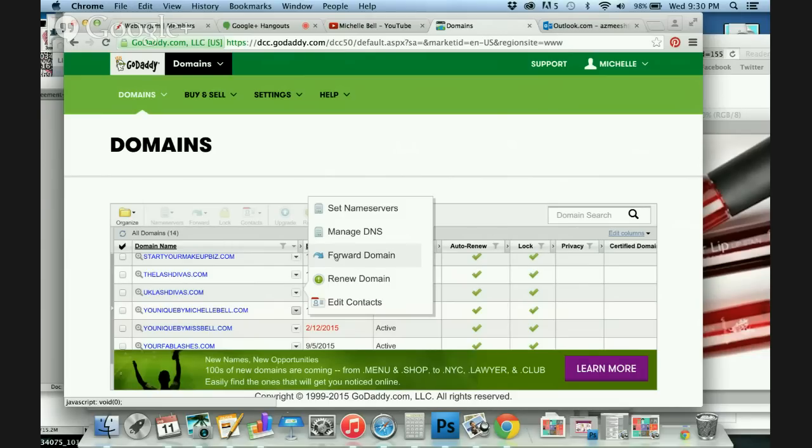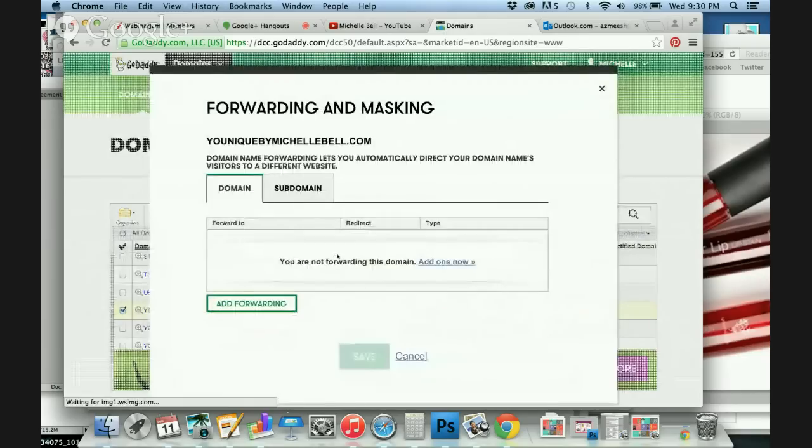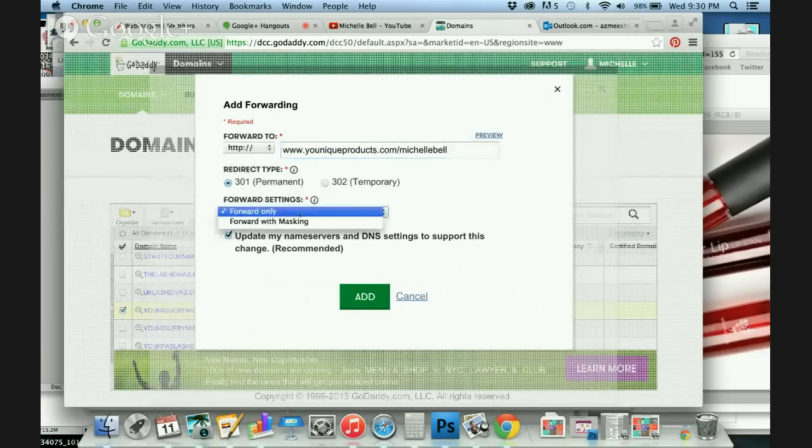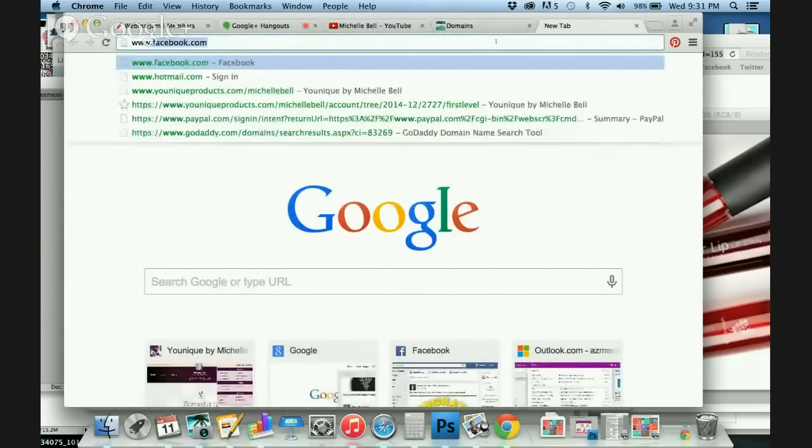This is how simple it is. You log in, go to My Domains, find your domain, click Forward. So you're going to click Add Forwarding and you have two choices. You can forward it directly to your Unique site — make it permanent, forward only. Don't do masking, just do forward only, then click Add. That would take them to your homepage. Let me open a new tab to show you where that would go — uniqueproducts.com slash Michelle Bell, there's my Unique site.